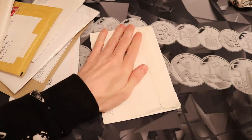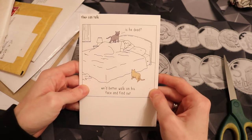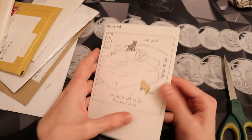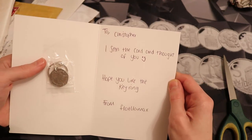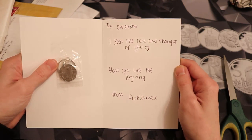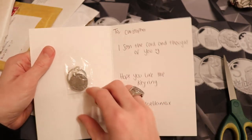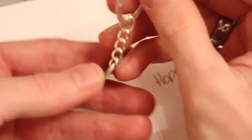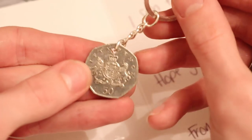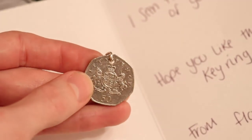Let's get into another card. So this is Florella Max from the Discord. The letter says: 'To Christopher, I saw the card and thought of you. Hope you like the keyring, from Florella Max.' Let's have a look at this then — it's an Ironside on a keyring! How cool is that? Thank you very much for sending that to me, Florella Max. I'll be sure to message you on Discord this evening to say thank you.